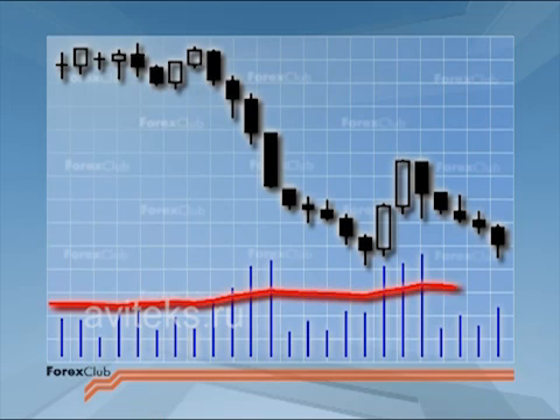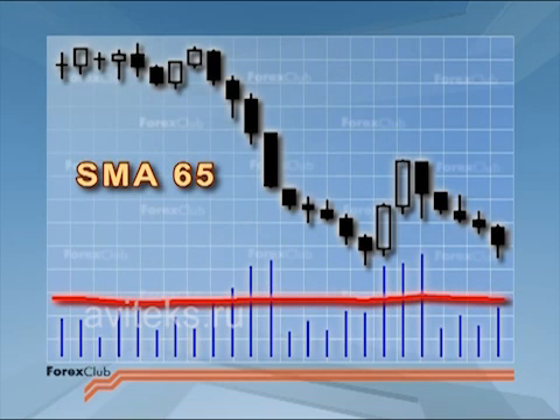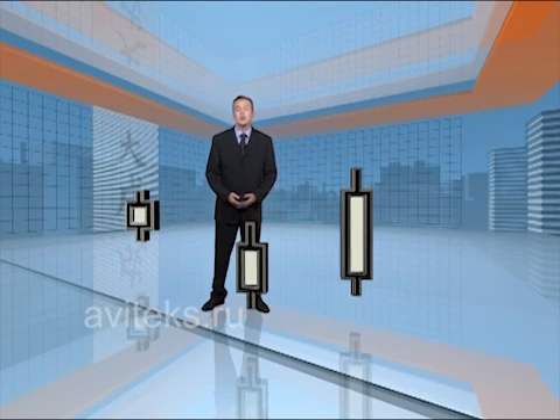For example, for daily candlesticks you could average over 22 days, which is the trading month, or 65 days, which is a quarter. Personally, I let my eye be the judge — if a candlestick looks longer than the average, it's long; if it looks shorter, it's short. You need to take care when working with intraday candles, as the opening and closing of the major exchanges around the world distort candlestick length and make any comparative analysis hazardous. You must always take the time of day and the currency pair you're working on into account.